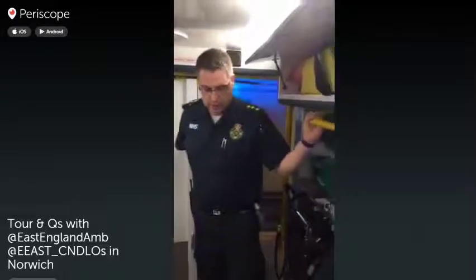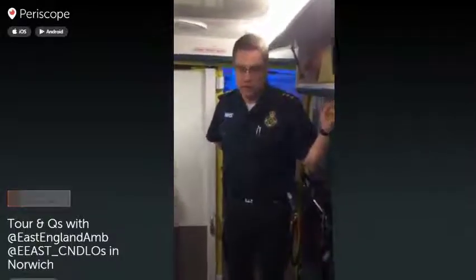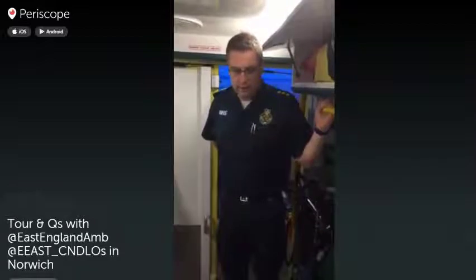Good evening. My name is Lee Fox. I'm one of the duty locality officers for the East of England Ambulance Service. We're in the back of one of our ambulance vehicles at the moment. Here in Norwich we operate a make ready facility, so all our ambulances are cleaned, washed, fuelled, and stocked by a team of dedicated people, leaving paramedics free to pick up the ambulance and respond to emergencies.